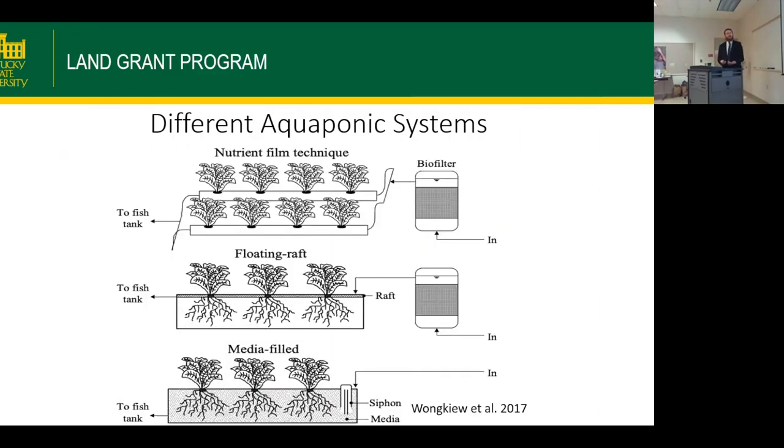There are a few different types of aquaponics systems: nutrient film technique, deep water culture or floating rafts, and media beds or ebb and flow. In nutrient film technique, water enters a trough like a rain gutter with a very thin film along the bottom. Plant roots grow in that thin film of water and the leaves grow up top, then water returns to the fish tank with nitrate removed.